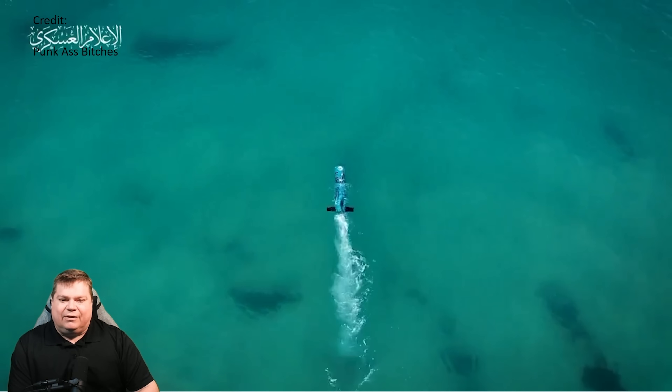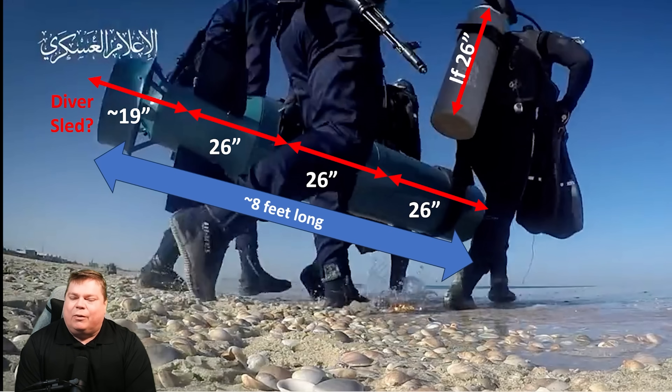It's called the Al-Asef. I took a look at the video and broke down images that had both the men and the vehicle together. If that bottle's 26 inches — the standard scuba-sized bottle — I put that length against the device and it looks like it's about eight feet long, which if you have four men carrying it, it's probably between six and eight feet long. They didn't look like they were struggling with the weight, so it's probably less than 400 pounds, which would be in line with a lightweight torpedo.